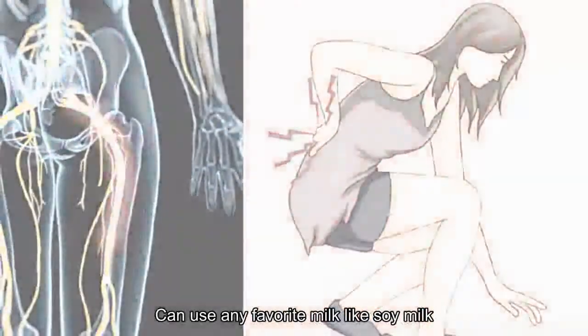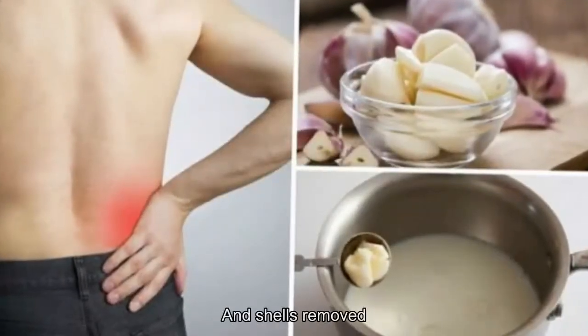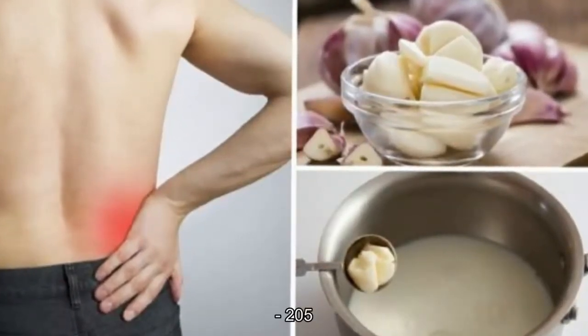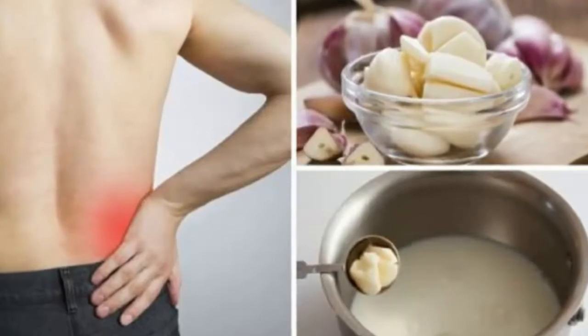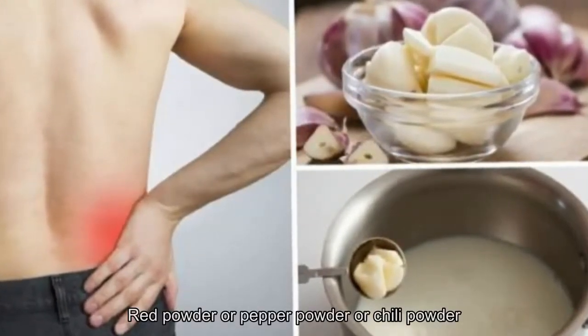Ingredients to prepare: 500 milliliters of fresh milk — you can use any milk such as soy milk or rice milk — 10 cloves of garlic with shells removed, 2 to 3 teaspoons of sugar or honey, 250 milliliters of water, and 50 grams of turmeric powder, pepper powder, or chili powder.